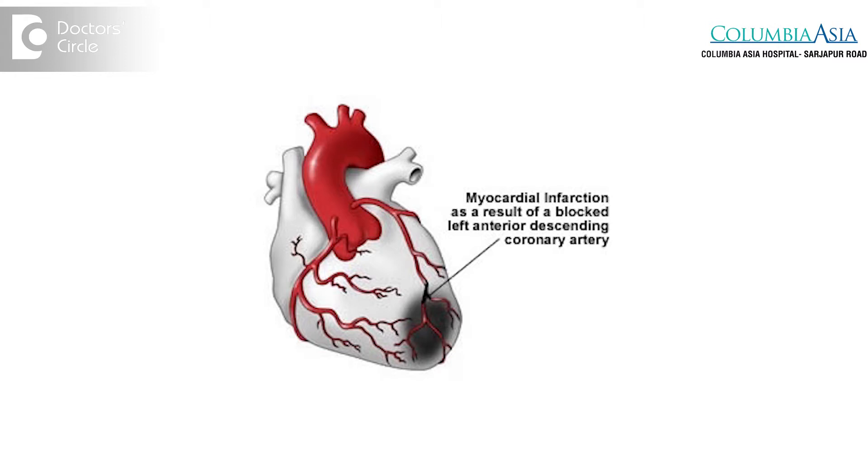Acute Myocardial Infarction is a life-threatening cardiac emergency. Here, time is the most precious thing. We need to identify whether the patient is having acute myocardial infarction or not. As soon as the diagnosis of acute myocardial infarction is made, we need to start the treatment as early as possible.